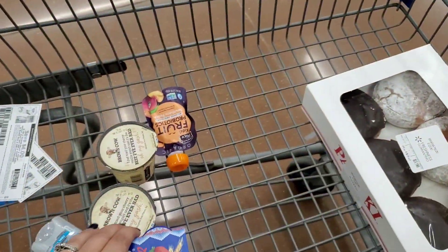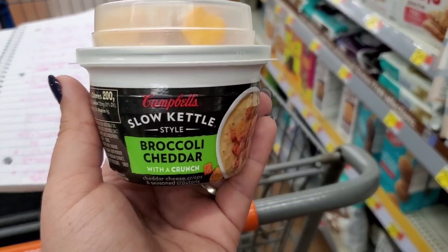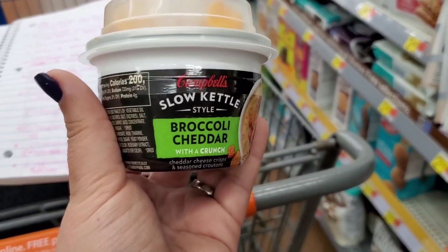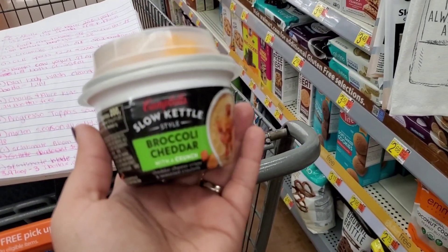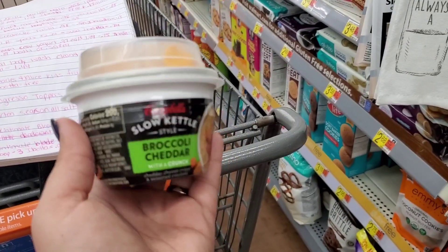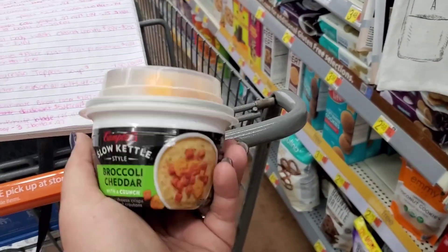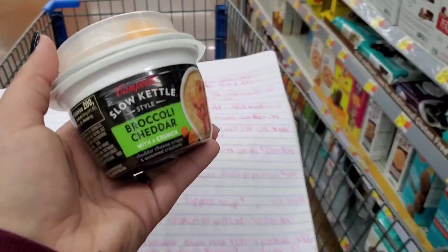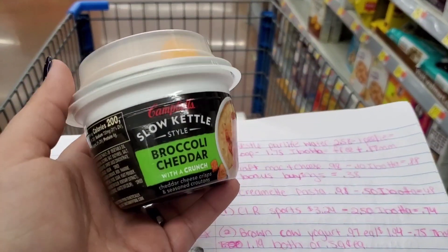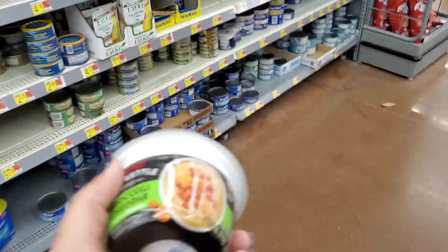I'm going to grab one of these Campbell's Slow Kettle Broccoli and Cheddar Soup with the croutons on top. They are $1.98. Ibotta is going to give us back $0.75, making final cost $1.23. I was looking for that Morton's All Season Salt, but my store only has the bigger one, not the smaller one. It's giving back $0.50, making the final cost $0.98.